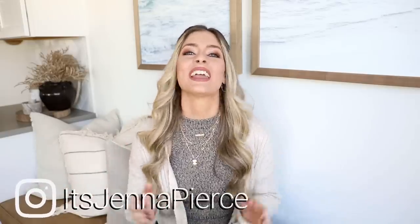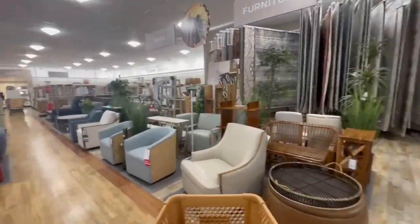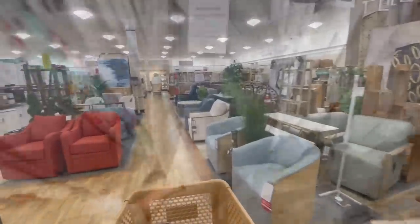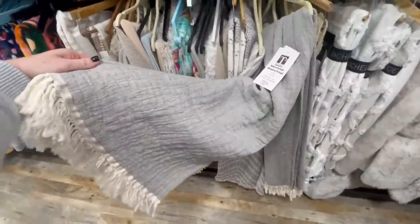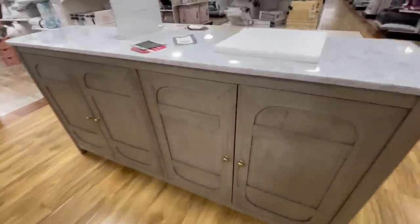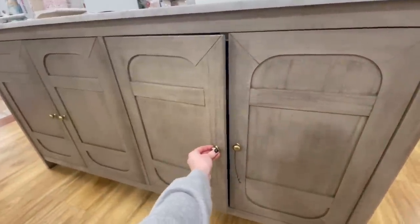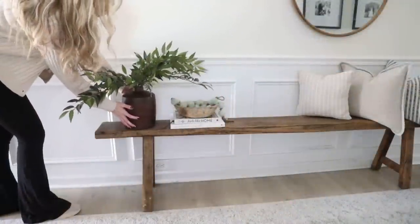Hey everyone, it's Jenna. Welcome or welcome back to my channel. In today's video we're going to head off to Home Goods and I'm going to take you all through the store with me and show you some of those items that I personally scan for to help give my space that high-end designer feel, but of course we're getting them for those amazing Home Goods prices. I'll give you some high-end dupe comparisons and styling tips as we move through the store, and then we'll come back home and I'll show you everything I found.